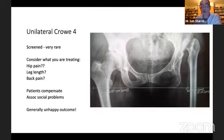Patients who have had a short leg for many years have been compensating for a long time. They may have a shoe raise and have managed to get on. Often they're looking for cosmetic reconstruction rather than to make their hip more comfortable. If you have a 12–15 cm leg length discrepancy and plan an operation that can maximally increase leg length by four centimetres, they're still going to be significantly short afterwards, and these patients can be very unhappy with surgical outcomes. My general advice with Crowe 4 hips is to try and avoid operating.